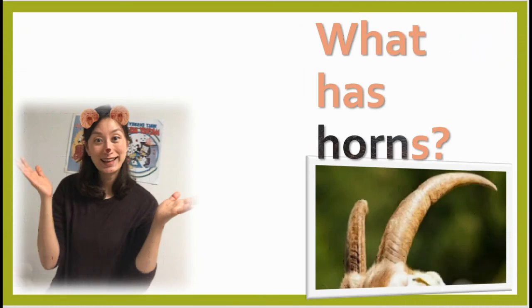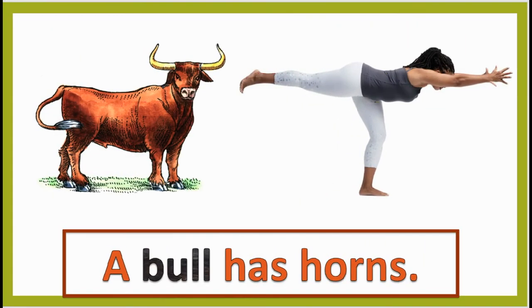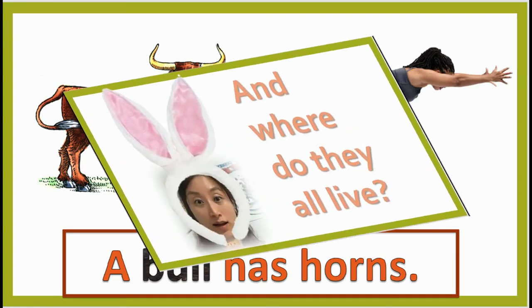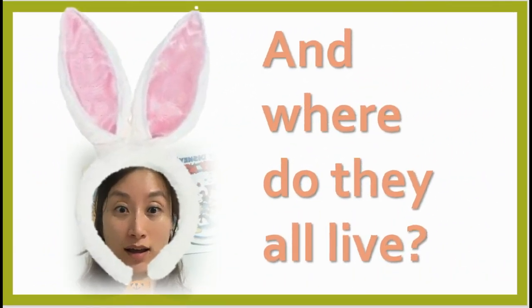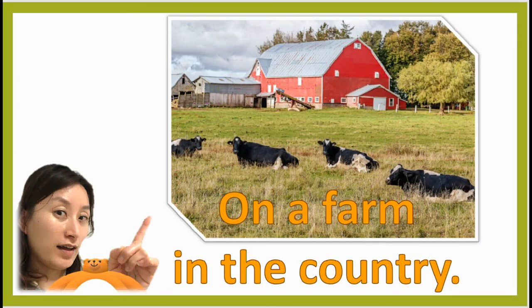What has horns? A bull has horns. And where do they all live? On a farm in the country.